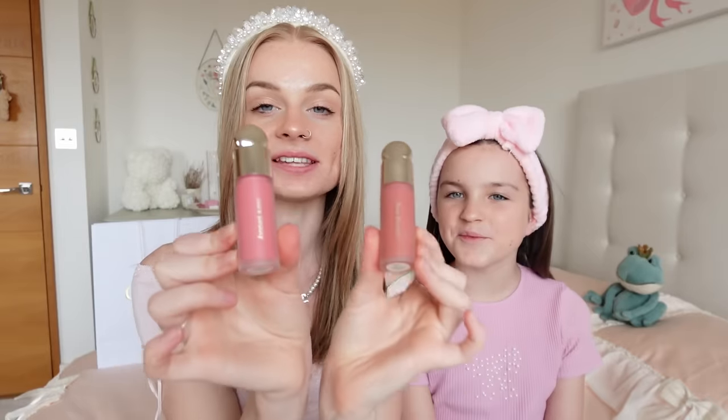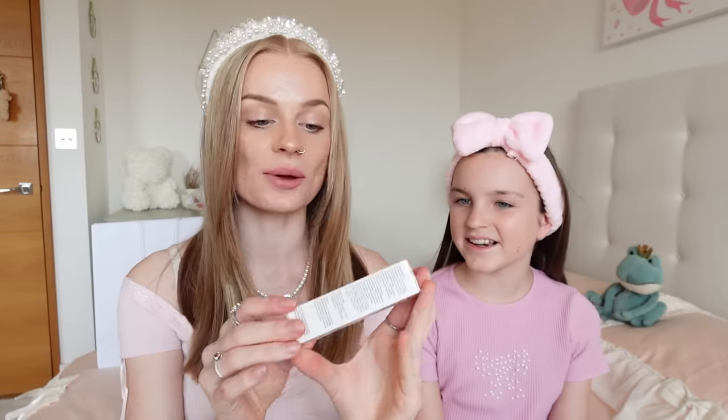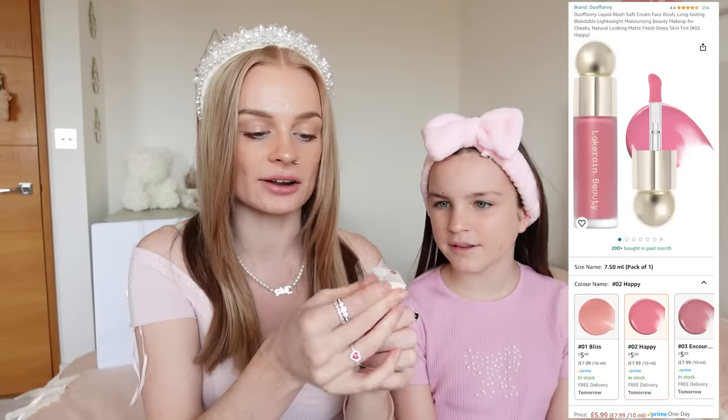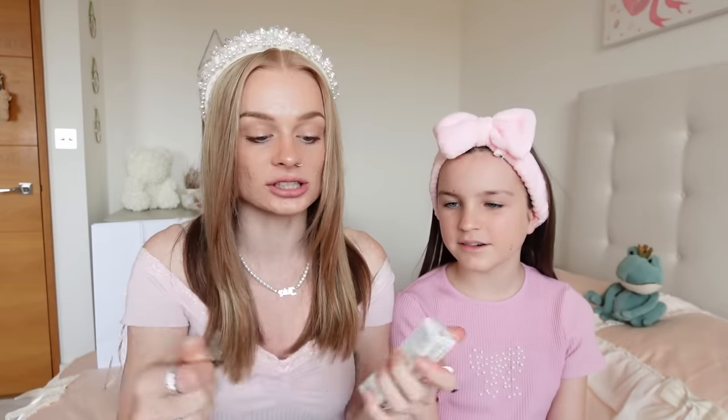I think everyone loves these Rare Beauty blushes — they're literally amazing. I have the shade Happy and the shade Worth, plus I have a dupe — a fake one I bought off Amazon. The listing looked so identical. The box looks like a similar sort of product, but it doesn't look super fake yet, so I'm really excited to see what it looks like in real life.